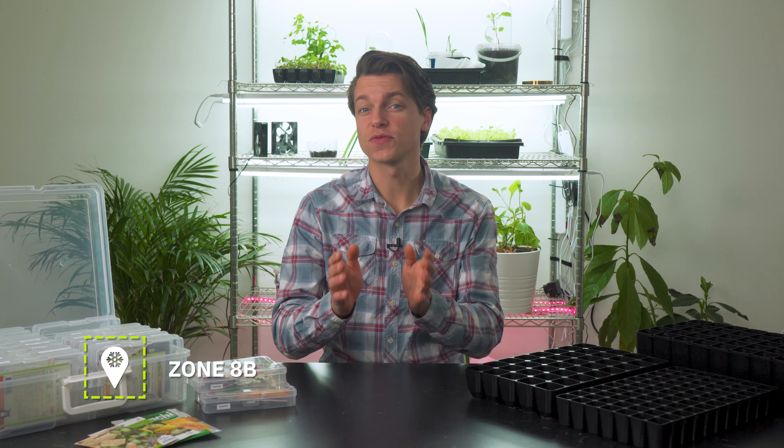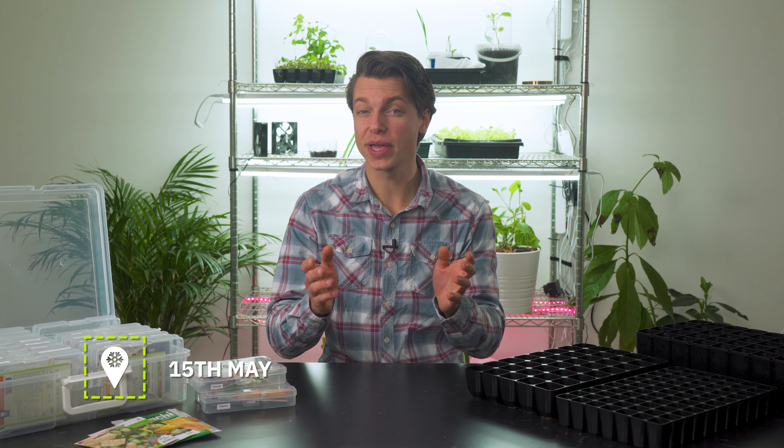I'm back in our attic because the weather was just too crazy out there. Now, how do you know when to start planting? Of course it differs from growing zone to growing zone so make sure you account for that. I'm personally growing in zone 8B and the last expected frost date is the 15th of May. Working our way back we can look into what we can start this month. I've made an online calendar on my website — I'll leave a link down in the description.